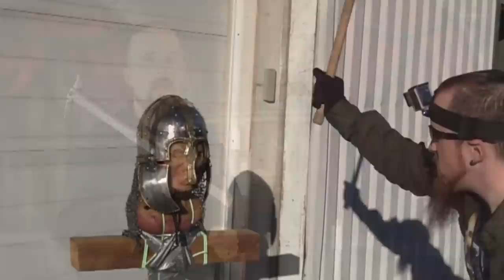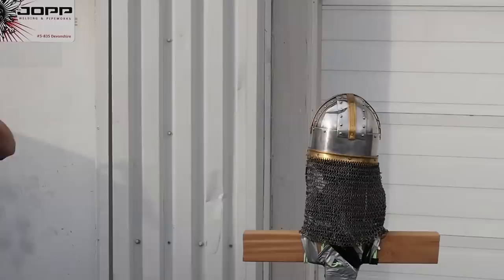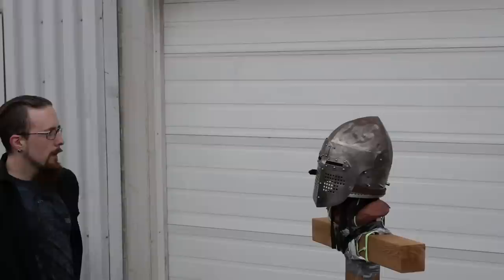In my helmet test videos — link down below in the video description — it was pretty difficult to damage the sturdiest helmets, even with maces and war hammers. Of course, strength is a factor. The stronger you hit, the more damage you're going to do.